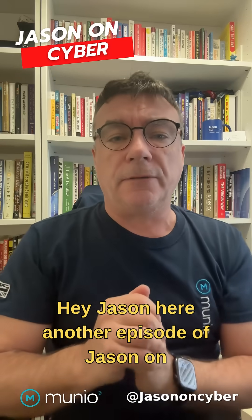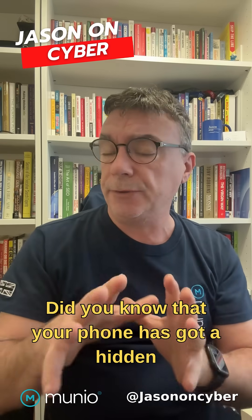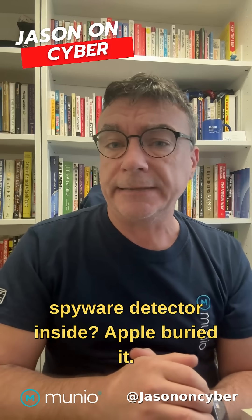Hey, Jason here. Another episode of Jason on Cyber. Now, this one is for you iPhone users. Did you know that your phone has got a hidden spyware detector inside?